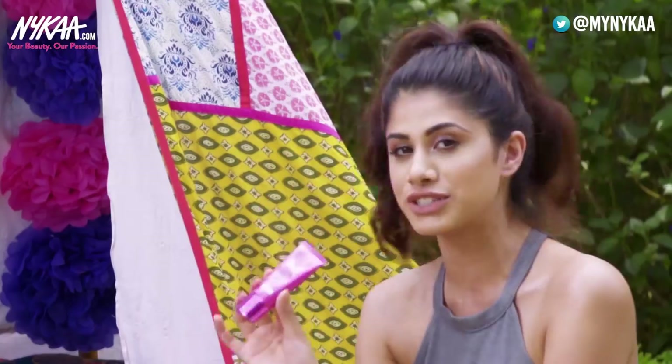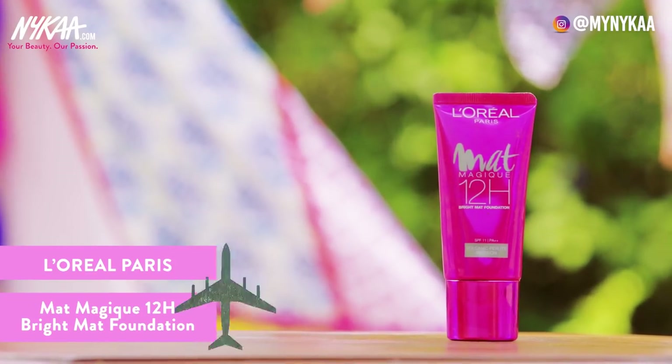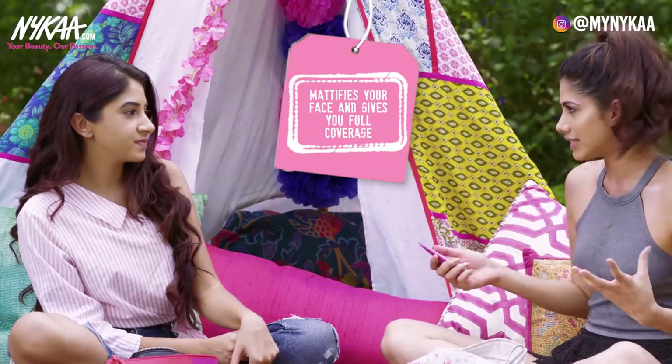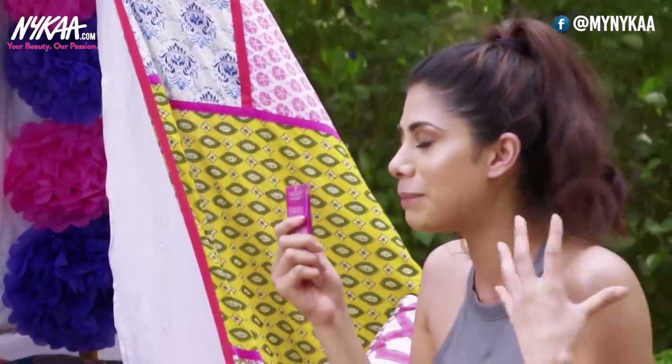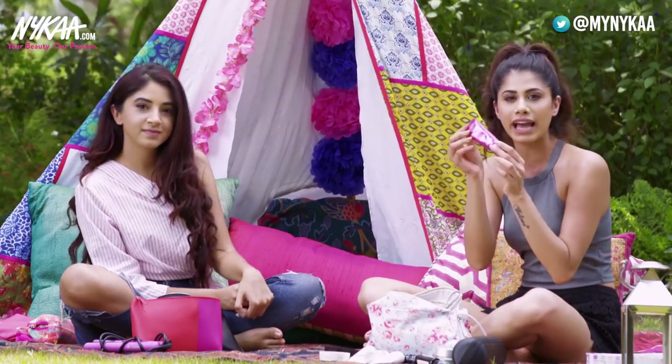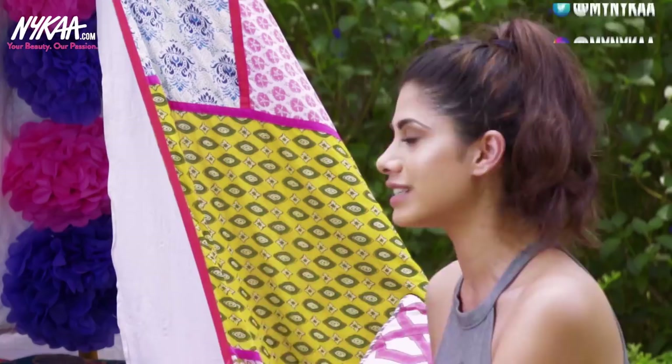This is my favorite drugstore foundation — the L'Oreal Paris Matte Magique 12 Hour Foundation. It literally mattifies your face and gives you full coverage, and it's light on the skin which makes it the perfect foundation. It's so handy — you can just throw it in your bag. The best part is I don't even use a concealer with this.